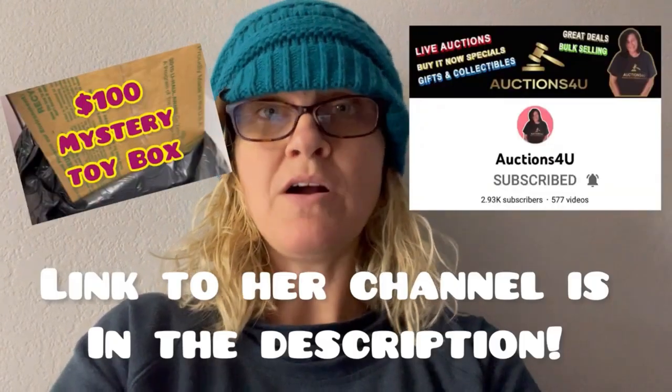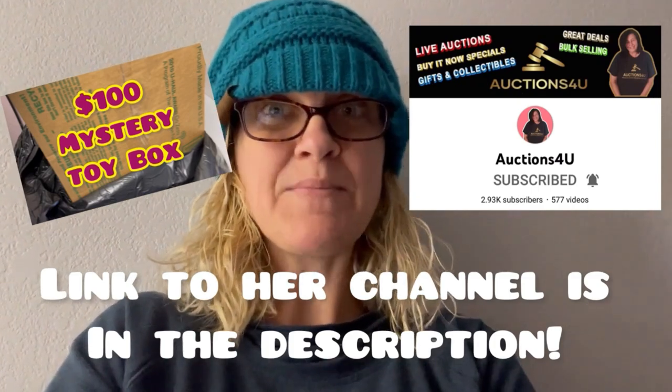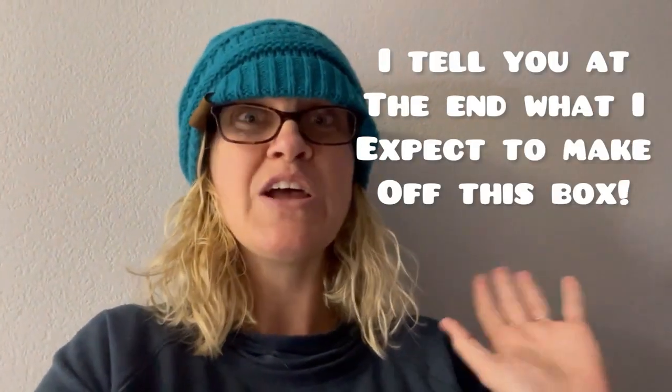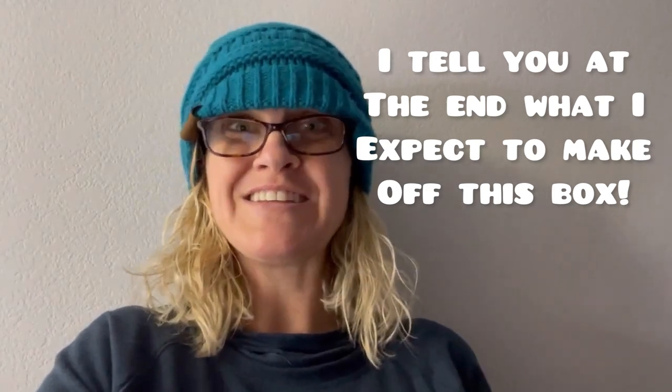Hey Bolo Buddies! So I bought a $100 mystery box from Auctions for You, and it's a toy box. I'm going to go through it. Some of this stuff is new old stock, some of it is pre-owned. I also bought a bunch of storage units packed with toys, and we are going to dig into this box.